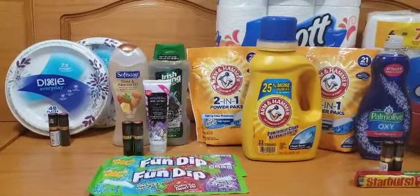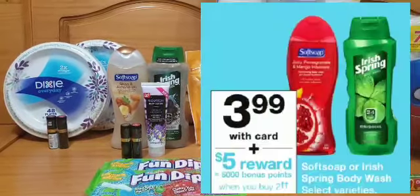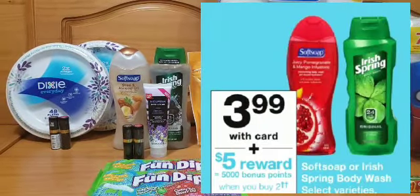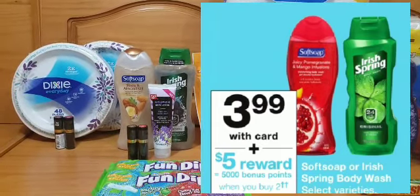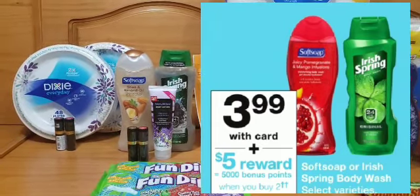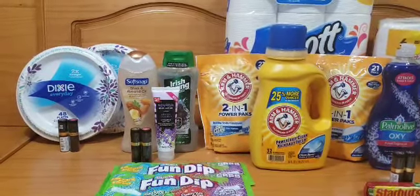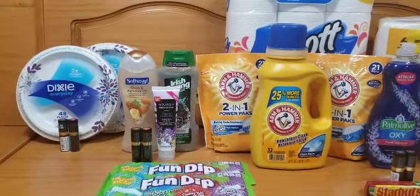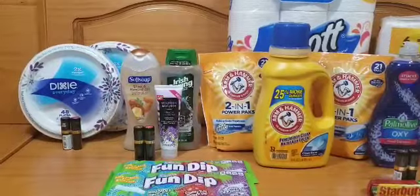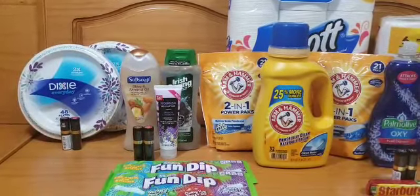In my second transaction it was for the beauty event. I picked up one Softsoap body wash and one Irish Spring body wash. They're on promotion — buy two and receive 5,000 points. They're priced at $3.99 each, so when you pick up two that's $7.98. If you're doing this deal by itself you can use the digital coupons, which is $0.75 off each one — $1.50 savings — or you may have the insert coupons for $0.75 or $1.